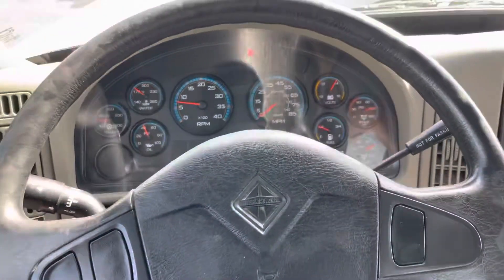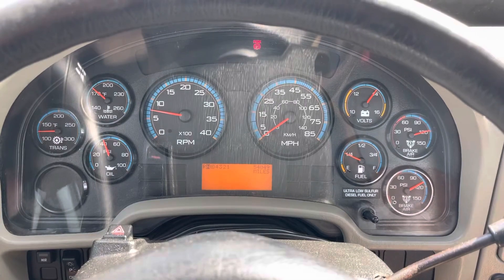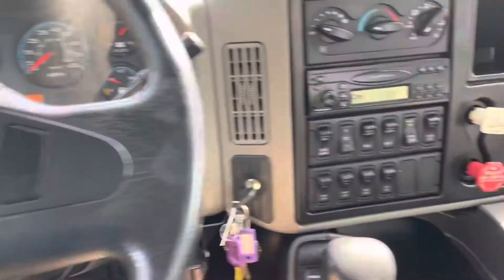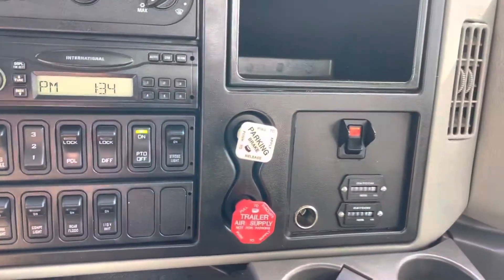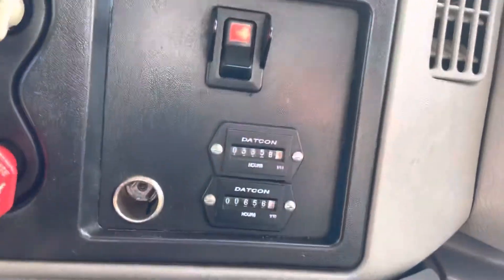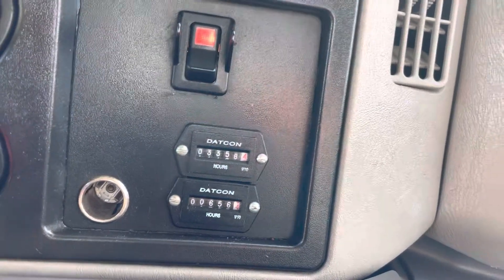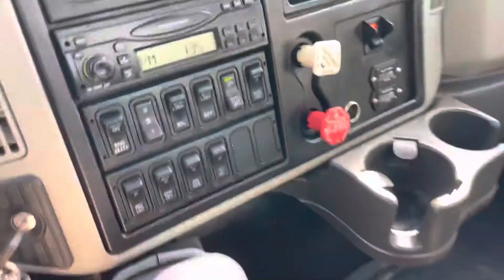The air conditioning's really cold in this thing. We've got 54,049 miles on the dash — no lights on the dash. The truck does run and drive really well. Engine brake and PTO switch are here. It looks like we've got 3,358 hours probably on the engine and 656 probably on the PTO.